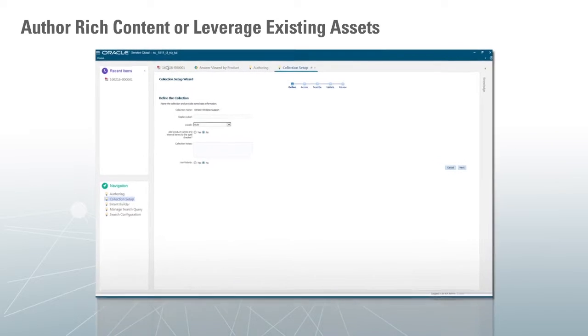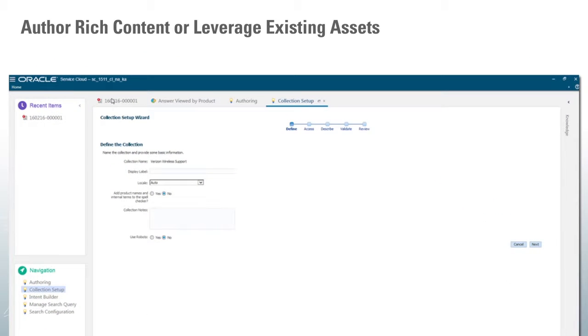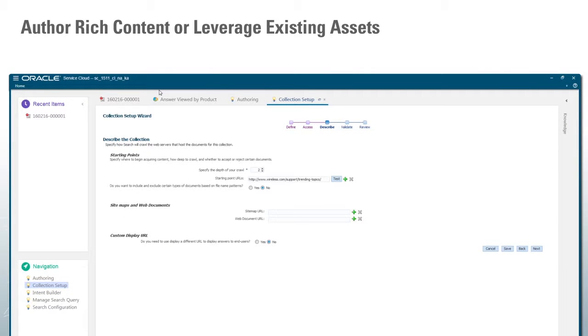And then harnessing existing content — you can crawl internal documentation, repositories, or websites and make that available as part of your larger knowledge base.